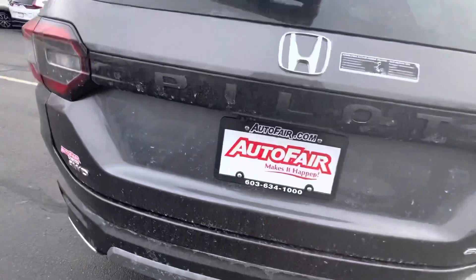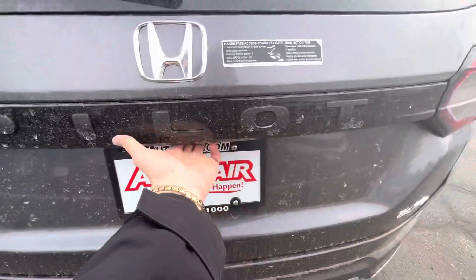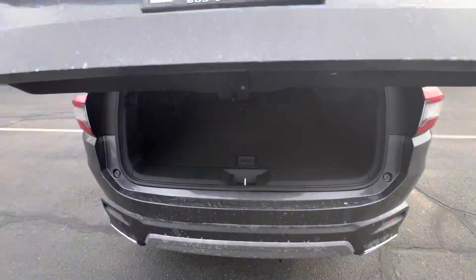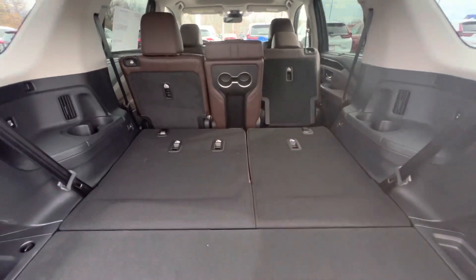Very neat — all the cameras on the vehicle have a little camera washer. Power tailgate, three-way backup camera, and it's a kick tailgate as well. 60/40 split in the rear seat.